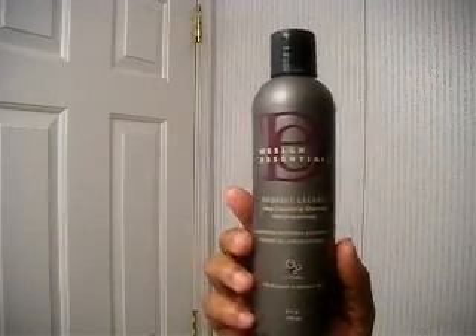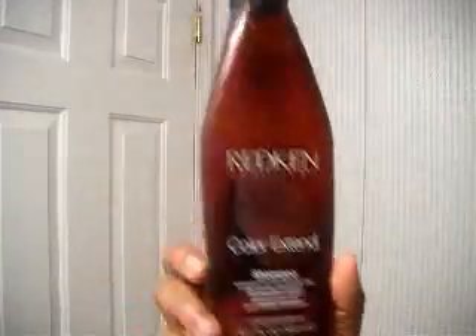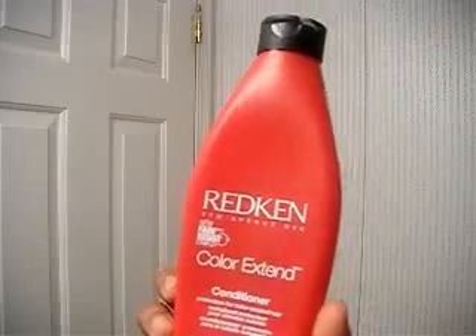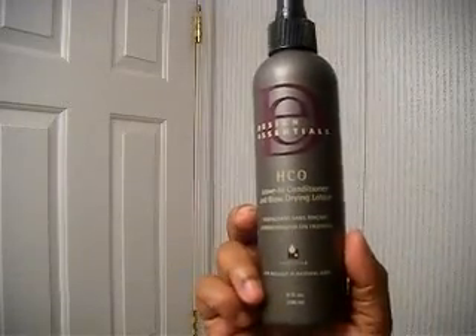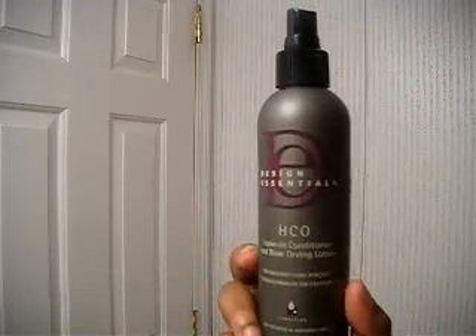For my color-treated hair, I use the Redken Color Extend Shampoo. Sometimes I'll put just a little bit of it at the top, lather it in, and rinse it off. As a conditioner to treat those color-treated areas, I have the Design Essentials HCL Leave-In Conditioner and Blow-Drying Lotion.